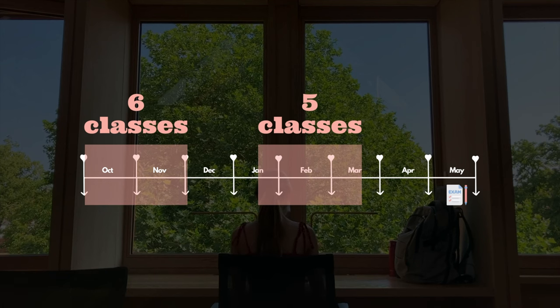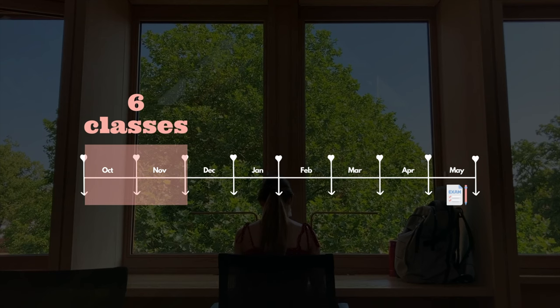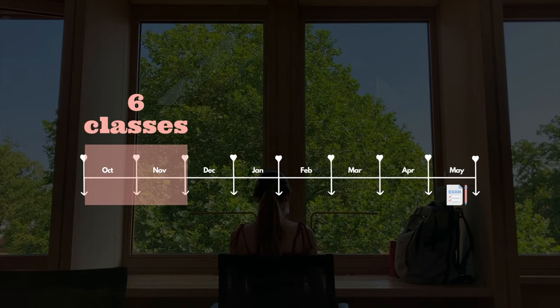Hi friends, my name is Gabrielle. Today I'm going to share what classes I took during my Master's in Machine Learning at Cambridge and what I thought of them. I took 11 classes in total in the two taught terms of the Master's. Each term is eight weeks only. In my first term I took six classes: four core classes and two electives.